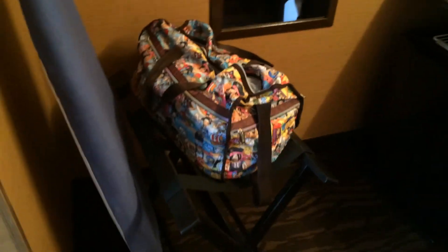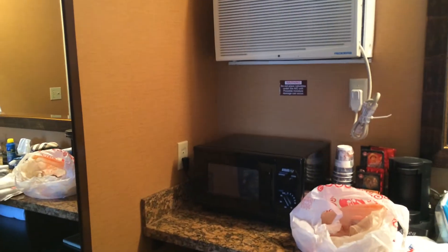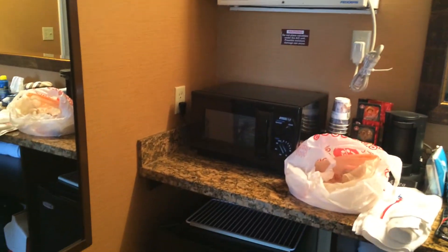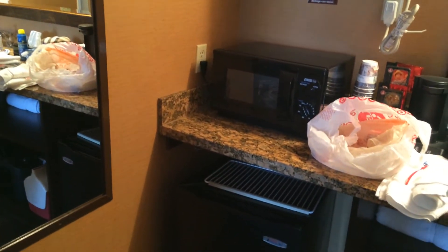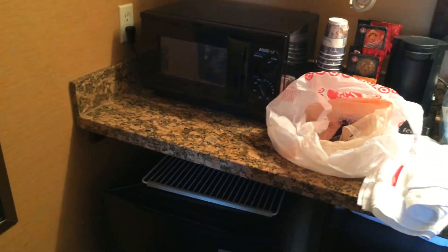My friend's in the bathroom right now so I'm not going to go in there. You get an ironing board, iron, and a nice long full mirror in here. It is a wall AC unit, but it keeps the room nice and cool — very cold — especially because it was so hot this weekend. You get a microwave, a little mini fridge, and lots of towels.